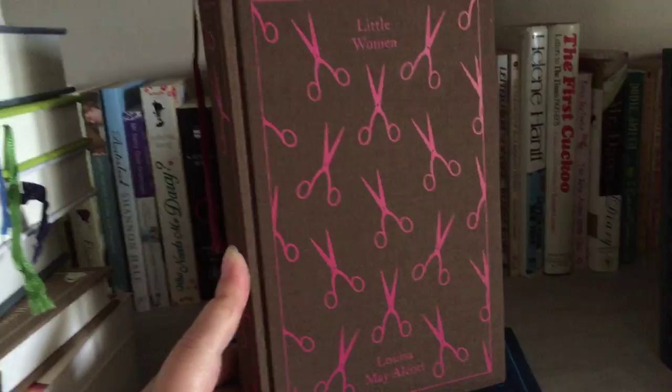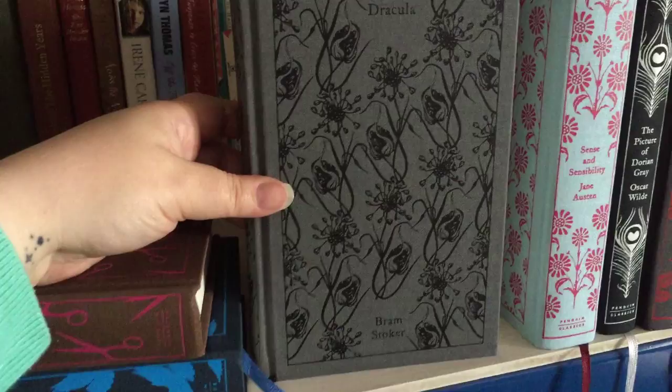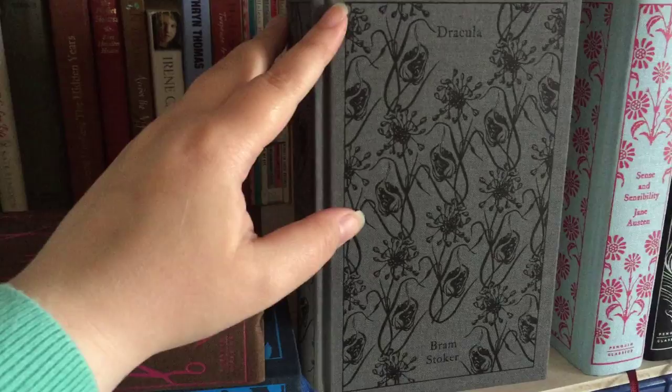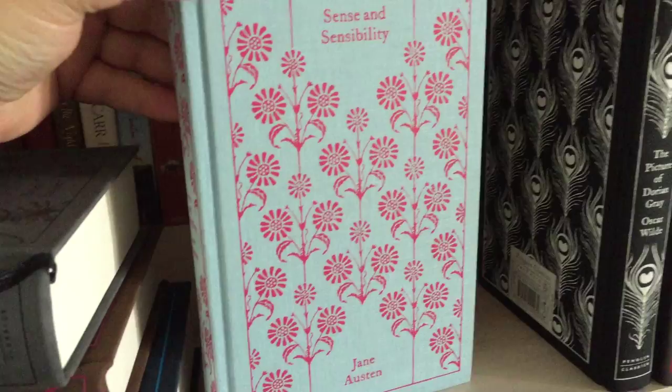Then we have Dracula by Bram Stoker — this was the first horror book I was ever really that interested in. I had a really old battered edition that I found when I was a teenager and I loved this story so much. I decided to get an edition that wasn't falling to bits when I got older, and then my mum replaced my edition with this Dracula book a few Christmases ago, and I adore it. Then another edition of Sense and Sensibility — these are all the cloth-bound Penguin editions by Jane Austen.